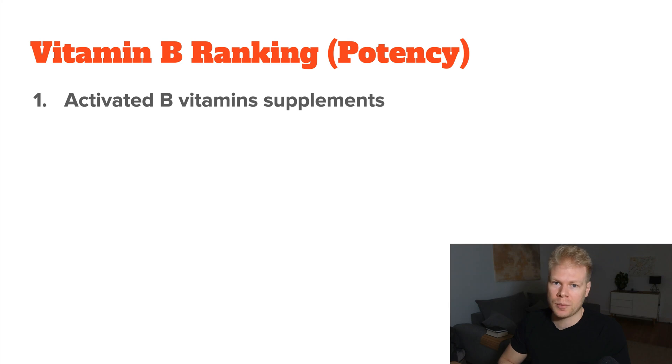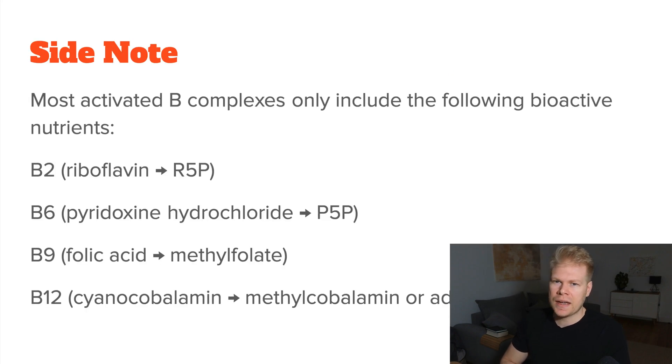Here's a general ranking of different types of B vitamin supplements, using B complexes as the example. First, we have activated B vitamin complex — the most effective and fast-acting, best for targeted support and advanced protocols, but can cause problems in sensitive people. It's worth noting that no single B complex has all the activated forms. Usually B1 and B5 are added in their inactive forms due to price and stability, so even those labeled as fully activated typically only include B2, B6, B9, and B12 in their activated forms.